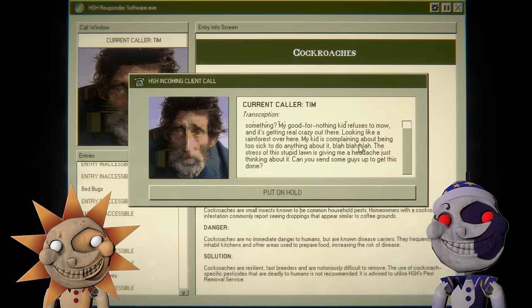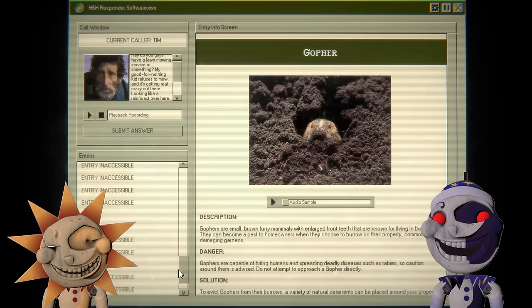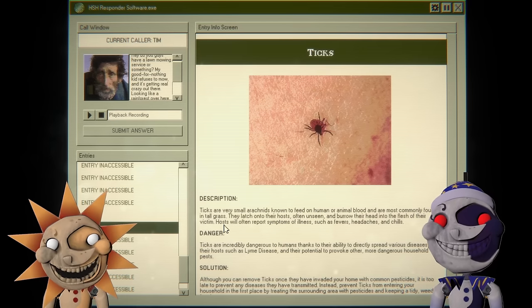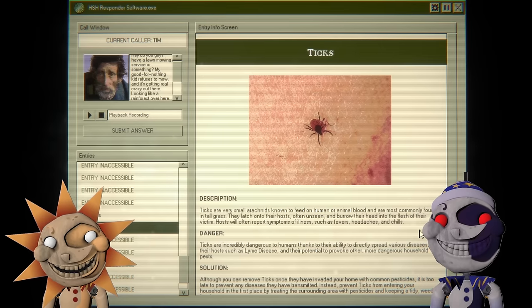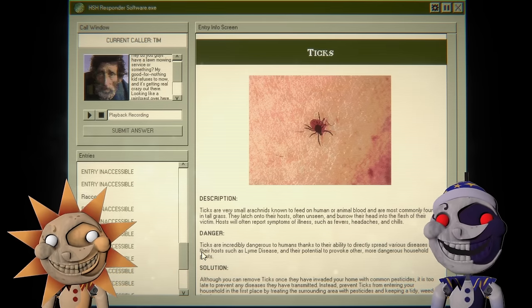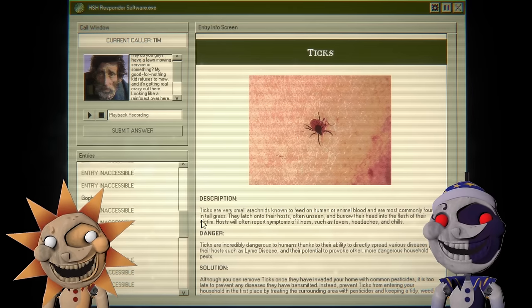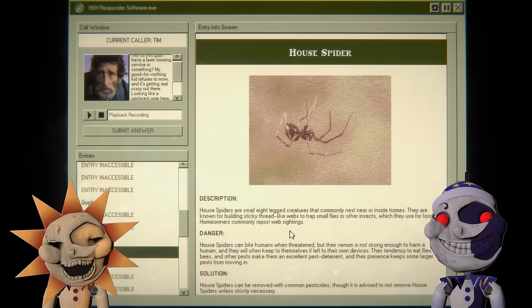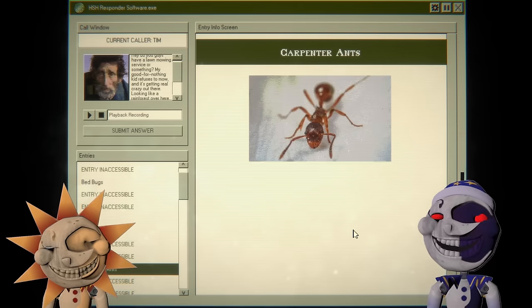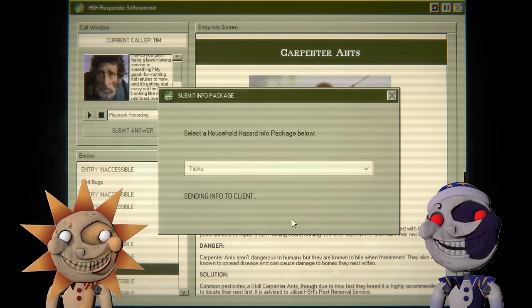What do you want? Okay, you want someone to mow your lawn so your kid can't do it because he's sick — probably got bit by a tick. Ticks are probably found in tall grass; they latch onto the host, often unseen, and burrow their heads into the flesh. Host will often report symptoms of illness, fevers, headaches, or chills. Let's see what else it potentially is — termites, raccoons, mice. I think it's gotta be ticks. Yeah, tick.